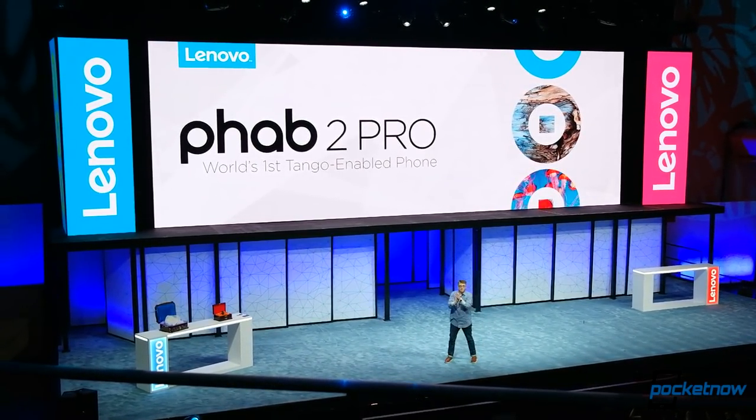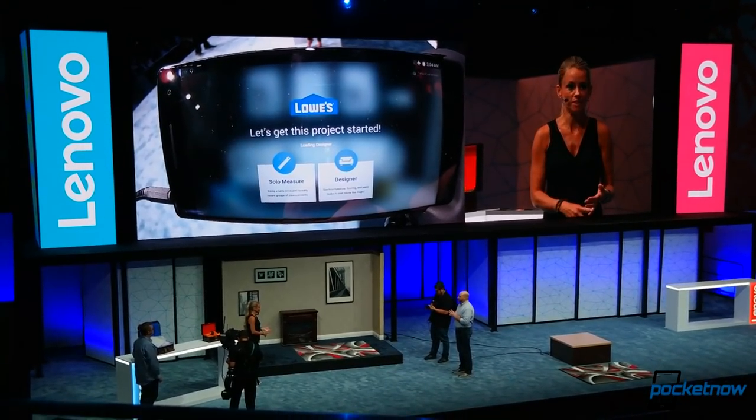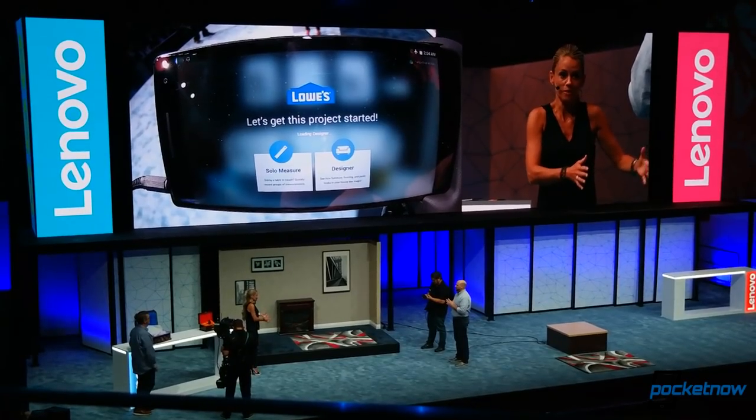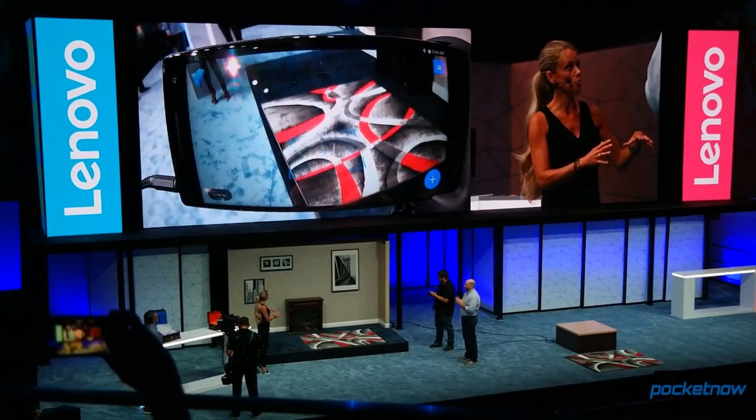All joking aside, this is a fascinating push into the North American market for an actual Lenovo-branded product. During the press conference, we got word that this phone would show up in Best Buys around the country, and Lowe's is already a partner to showcase the camera tech. More on that in just a bit.